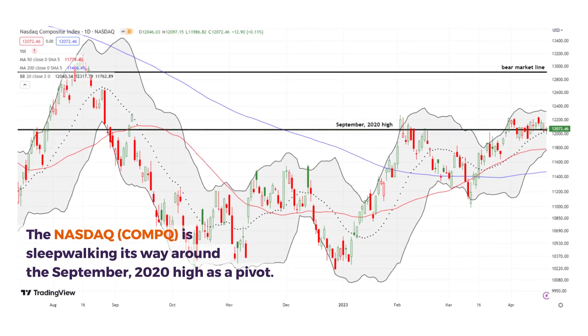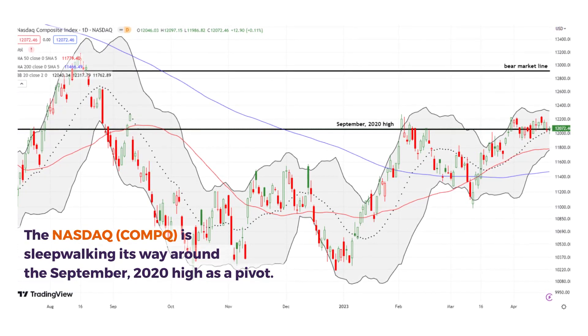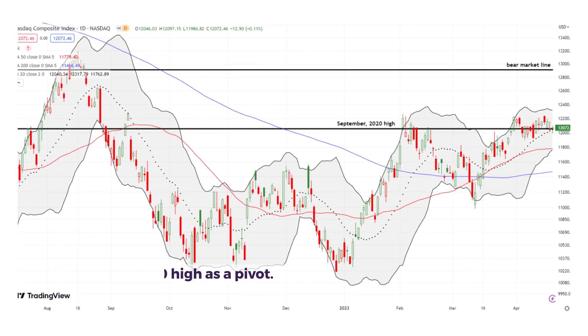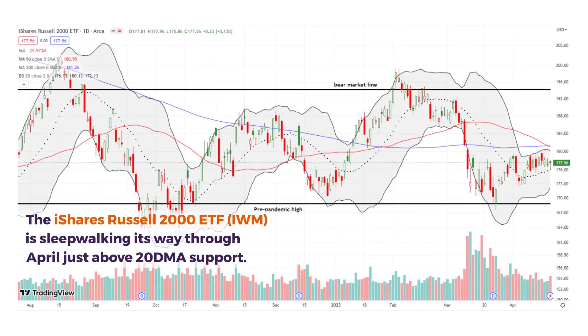The NASDAQ is sleepwalking its way around its September 2020 high as a pivot. These technical levels are so important to watch. Notice how the NASDAQ fell away from the February high as well.